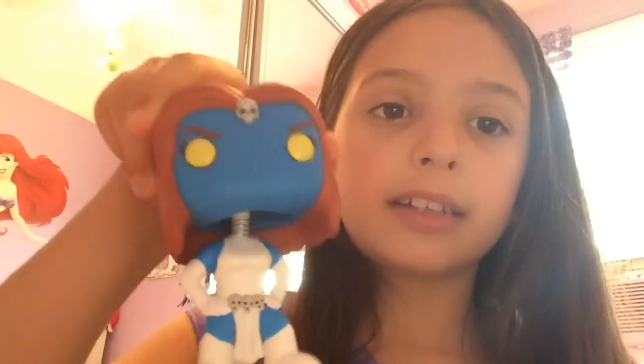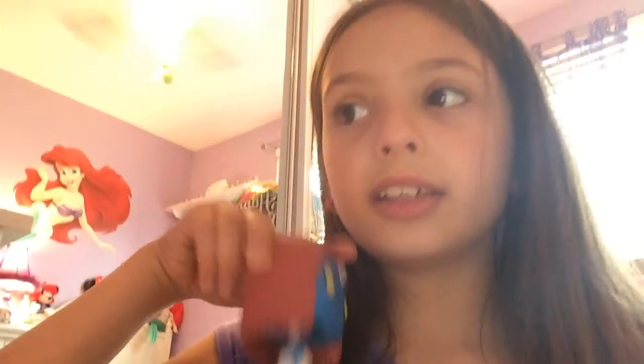I got Toddler Elsa at just an average day at Toys R Us. Sally and Elsa were my first two Funko Pops — I got them at the same time. And then I got Mystique. So I got Elsa, Sally, Olaf, Toddler Elsa, and then Mystique. Mystique is a bobblehead. You guys also don't know who Mystique is from — Mystique is from X-Men, I think.